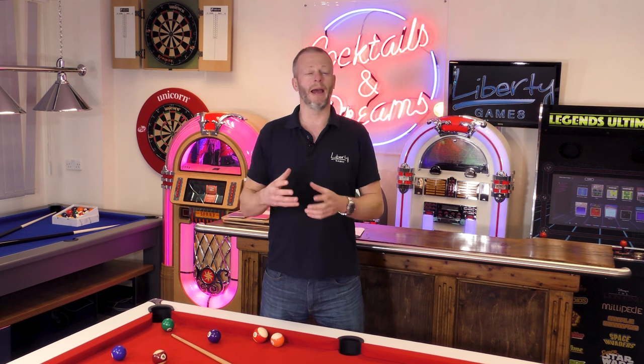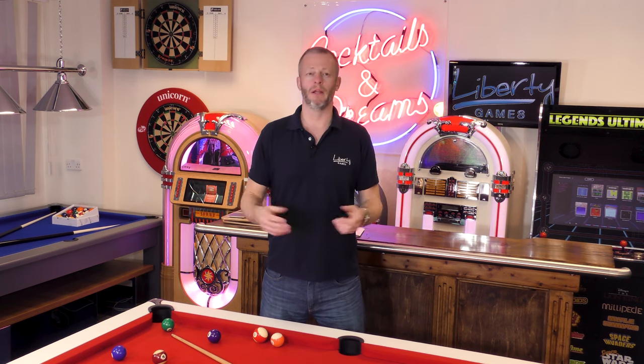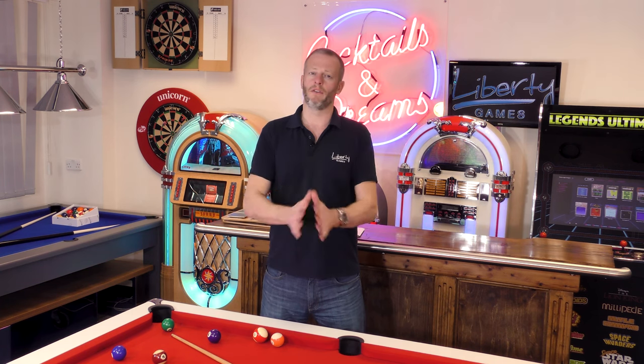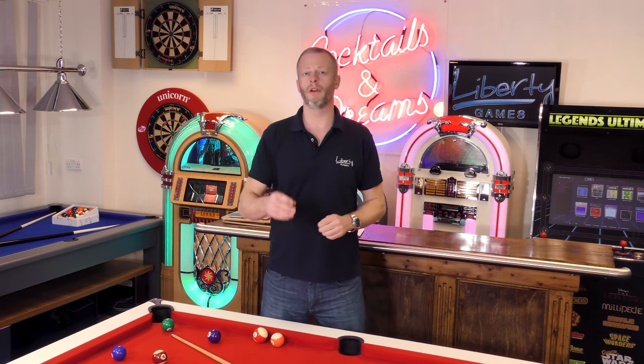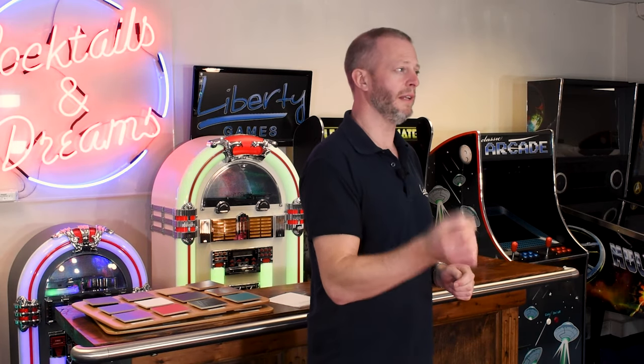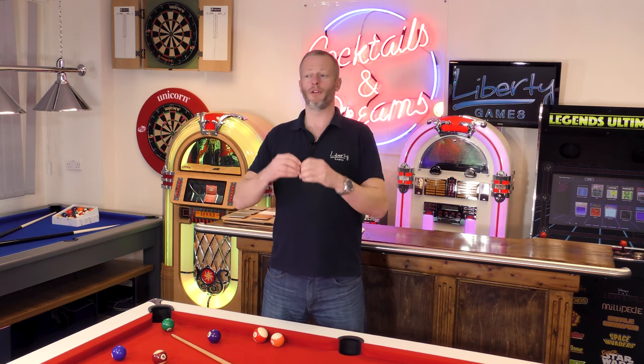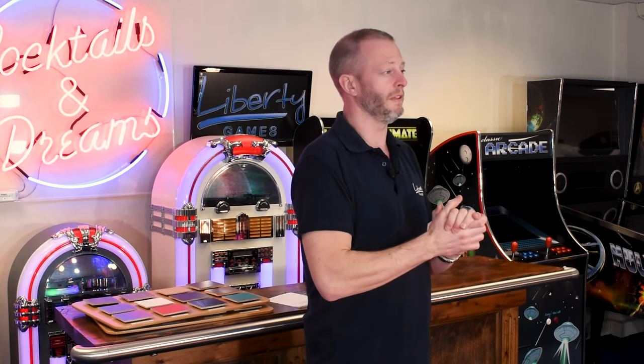By this stage you may have started to make your decisions on MDF versus slate and British versus American. But there is one final thing to consider: whether you'd like to go for a dedicated sports table or the dual use of a pool dining table. Pool dining tables have become ever more popular because not only can you play pool, but you can dine and also use it as an office or workstation in the home. That dual use of space is certainly making them a very attractive prospect.